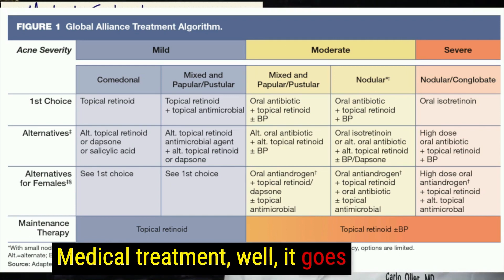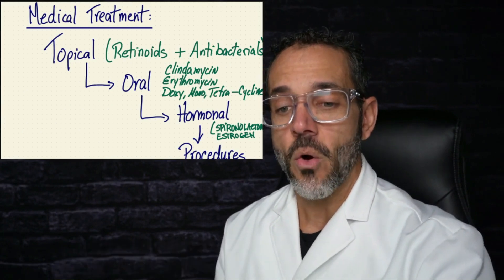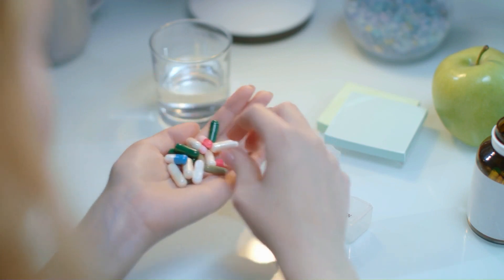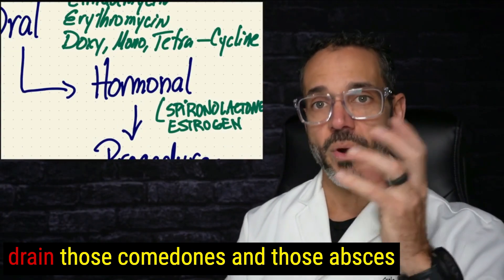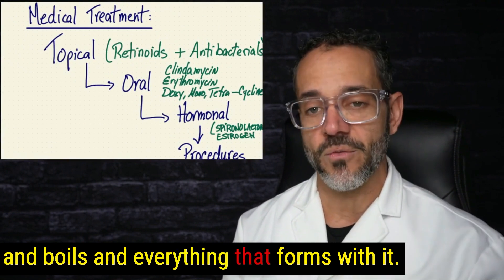Medical treatment goes from topical medication — things you apply to the skin — to oral medication, things you take by mouth, to hormonal treatment, which is also taken by mouth but addresses hormone mechanisms, and then procedures to actually drain comedones, abscesses, and boils that can form.